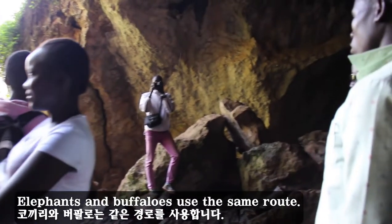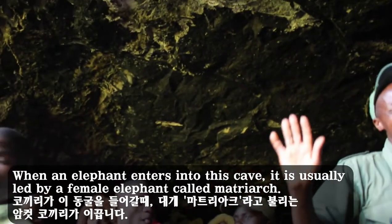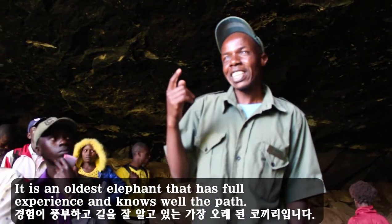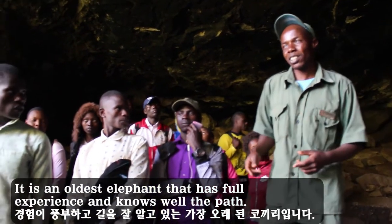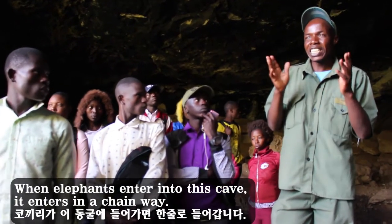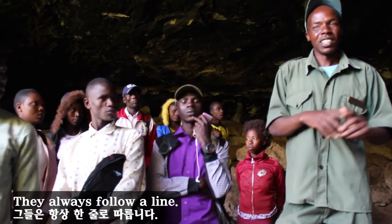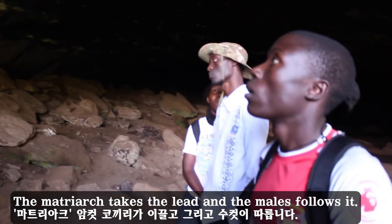Elephants and buffaloes use the same route. When an elephant enters into this cave, it is usually led by a female elephant called the Matriarch. She is the oldest elephant that has full experience and knows the path. When the elephant enters this cave, it enters in a chain — they don't enter randomly. They always follow a line, and the Matriarch takes the lead while the males follow.